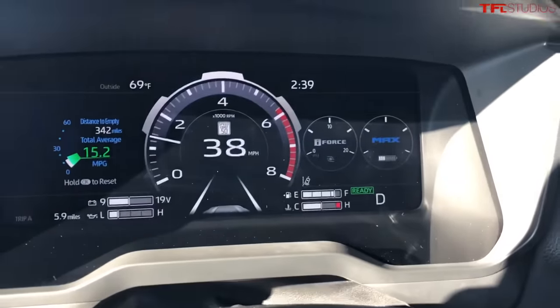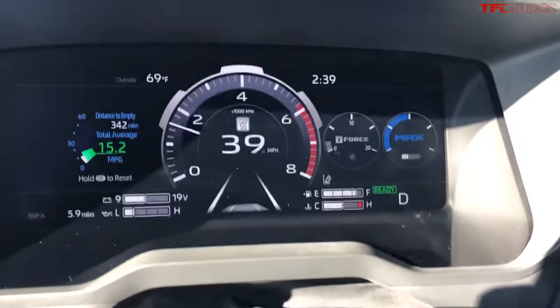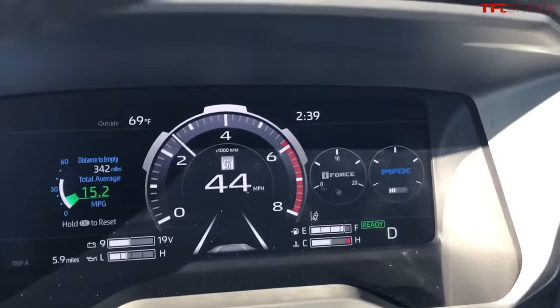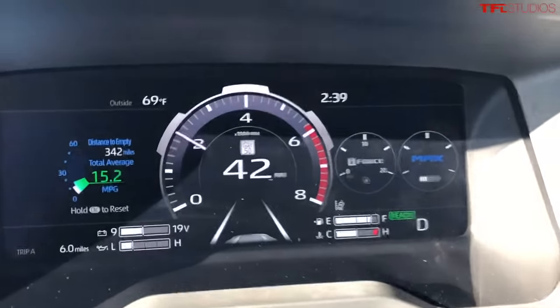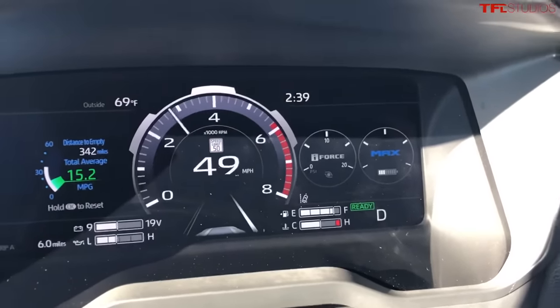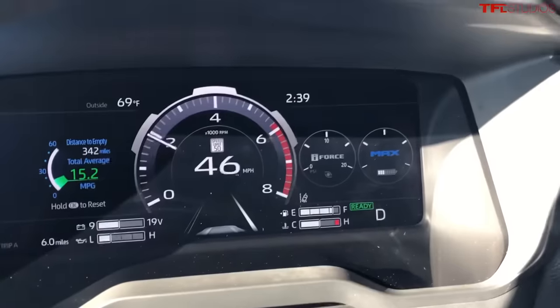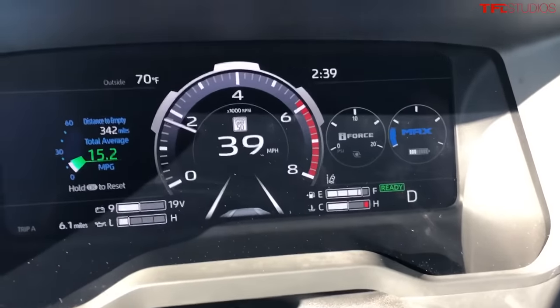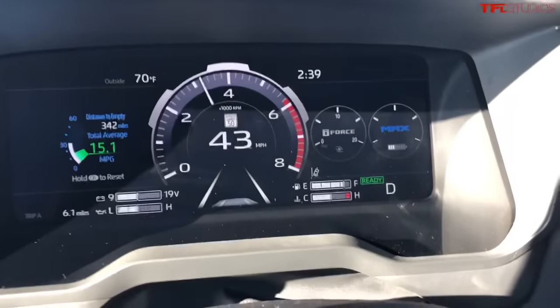Another really cool feature in the Tundra is the turbo and MAX gauge. The MAX gauge is your hybrid assistance and the iForce is your turbo pressure. When you accelerate it not only shows you the assistance from the hybrid system but also from the turbo, and there's a little battery gauge there too. It actually sounds pretty good — not a bad sounding truck at all.